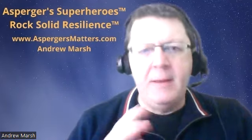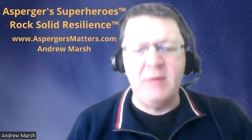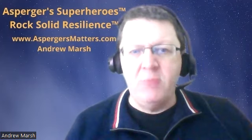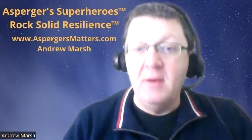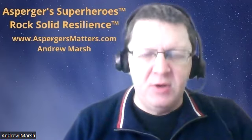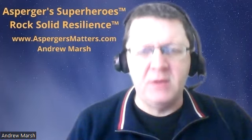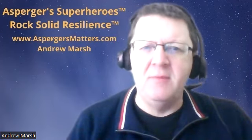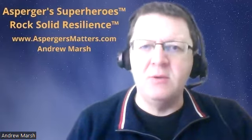Hello, good afternoon and welcome to episode 56 of Talking Asperger's with Andrew. My name is Andrew Marsh and I was diagnosed with Asperger's syndrome seven years ago. Having previously had a career as a geologist in the construction industry, knowing I was different but not knowing why, my diagnosis put everything into perspective. I now use my experience of working in industry and research I've done since my diagnosis to help employers better manage people like me — people who have Asperger's syndrome in the workplace.